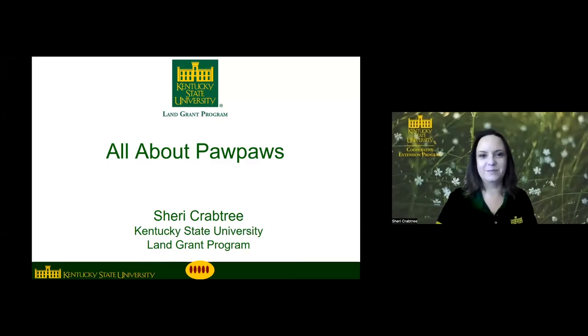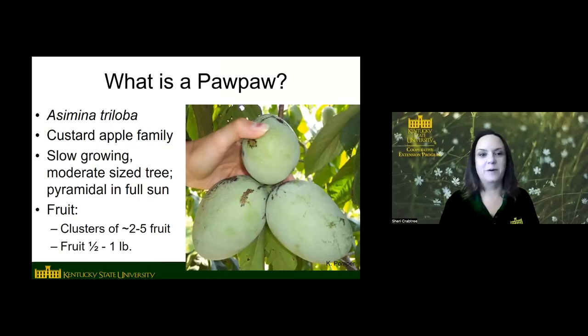If you are not familiar with pawpaws, what is a pawpaw? The scientific name is Asimina triloba and it is in the custard apple family, which is interesting because the rest of that family are all tropical and subtropical fruits. Pawpaw is the only temperate member of that family — the only one that can grow where we get freezing temperatures. It's a fairly slow-growing small to medium sized tree and the fruit are in clusters, usually two to five fruit per cluster, with improved varieties averaging around a half a pound up to a pound in size.